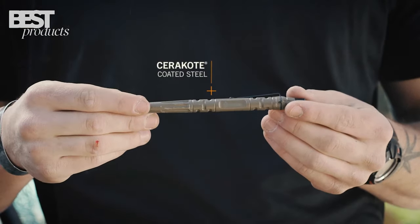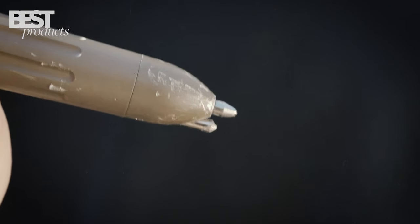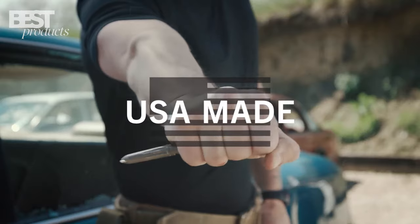The rugged design, concealed appearance, and optimal grip make it a versatile weapon when needed. Proudly made in the USA.